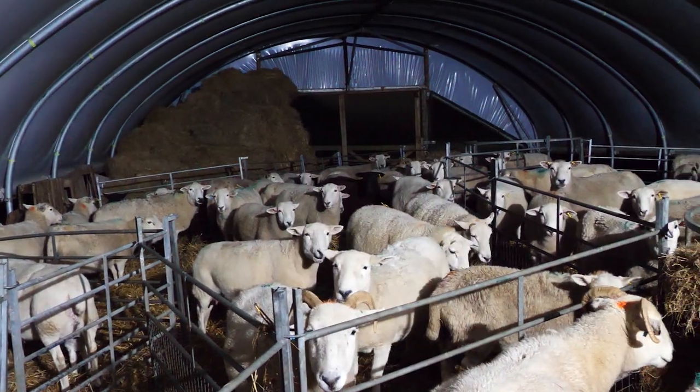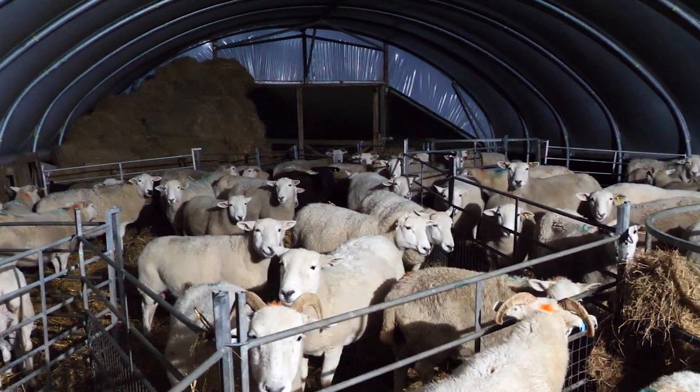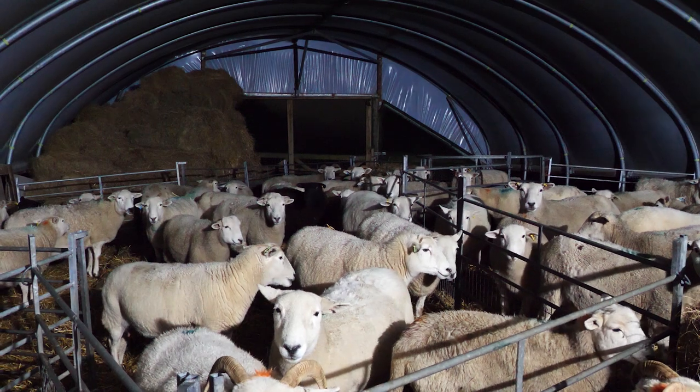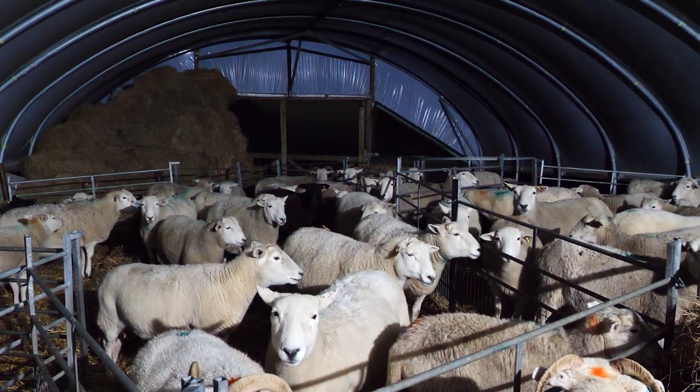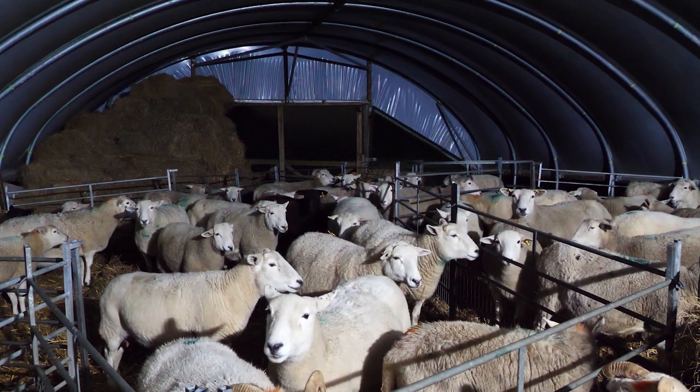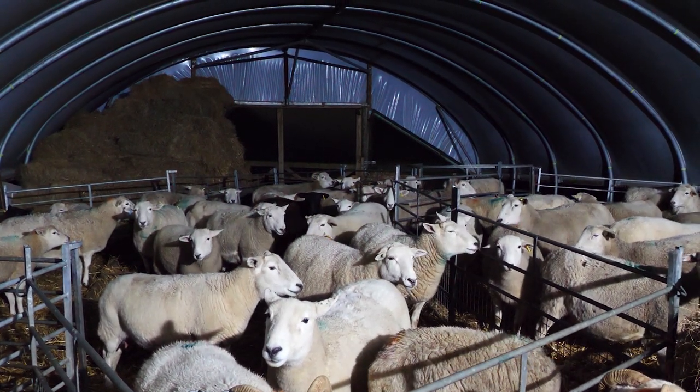There's about 90 sheep in here, in three separate pens. We need to keep them in as small pens as possible because they'll mis-mother — one sheep will take another one's lambs, and when you come down in the morning you don't know whose is what. So we split them into smaller groups as much as we can.